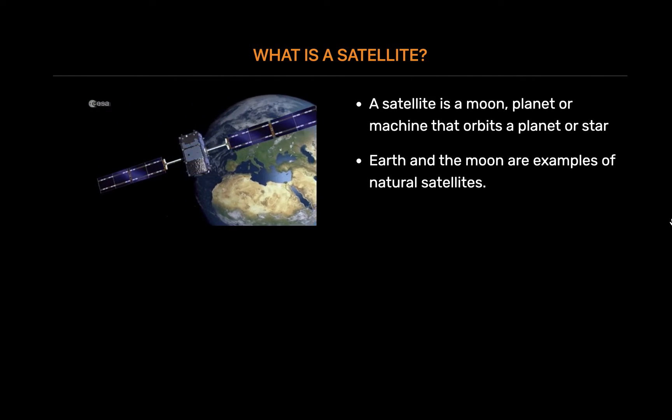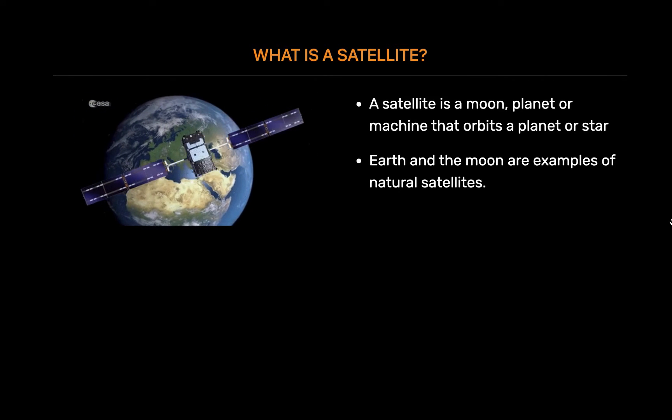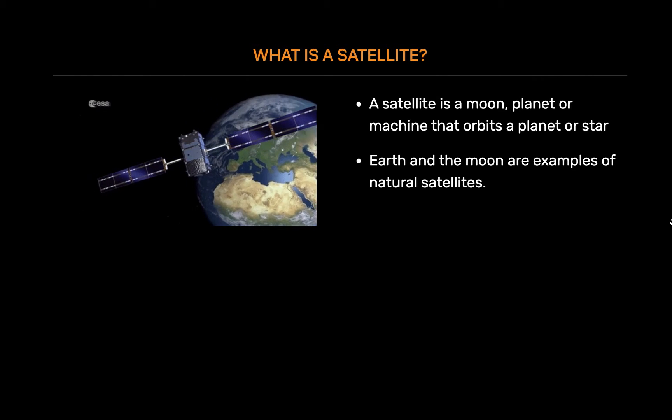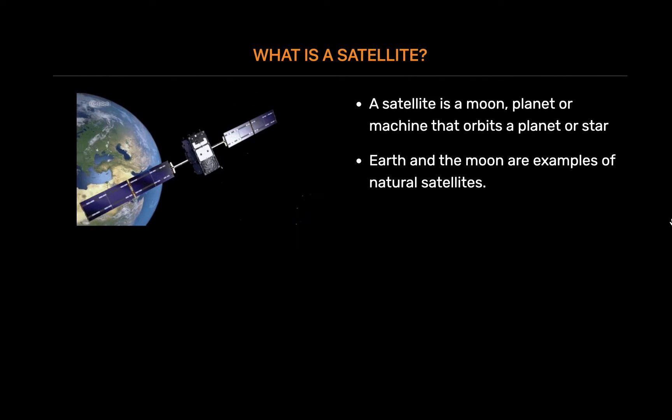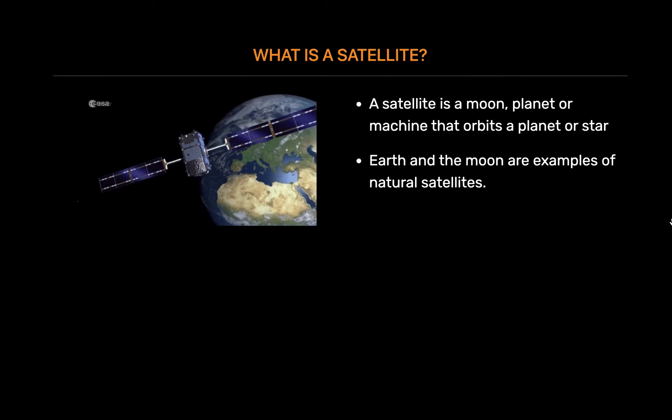Earth and the moon are examples of natural satellites. Thousands of artificial, or man-made, satellites orbit Earth. Some take pictures of the planet that help meteorologists predict weather and track hurricanes.